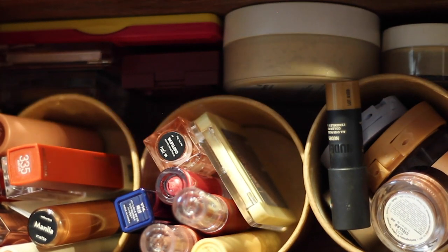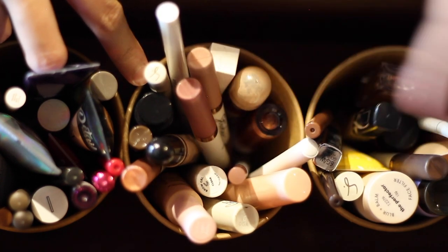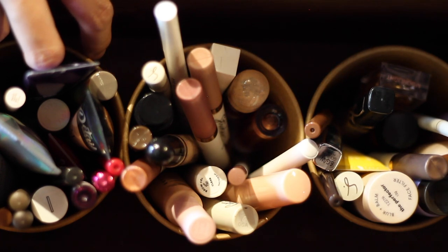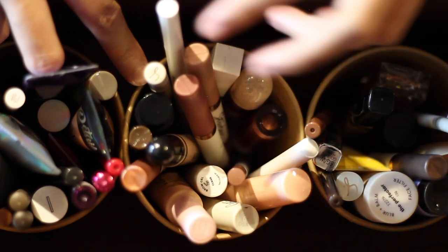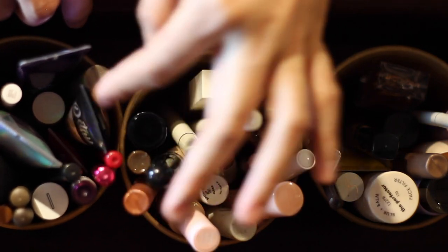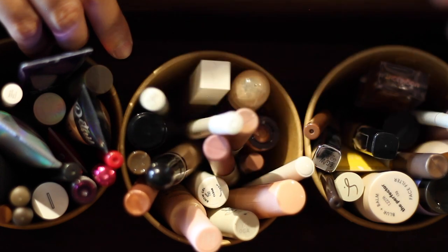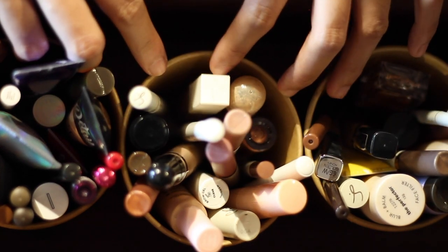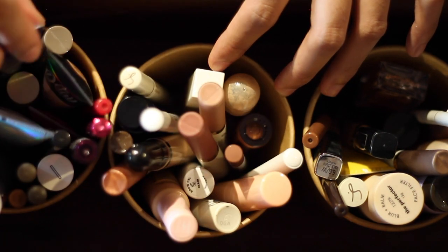Now moving to the back part of the drawer. This section has brow products, primer, skin tints, and concealer — it's a bit random but it makes sense for how I use them. I'm reorganizing because some products ended up here that don't belong, and I want to set aside things I'm not using to make space for new products to try.